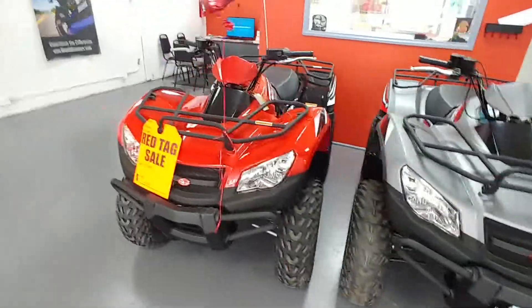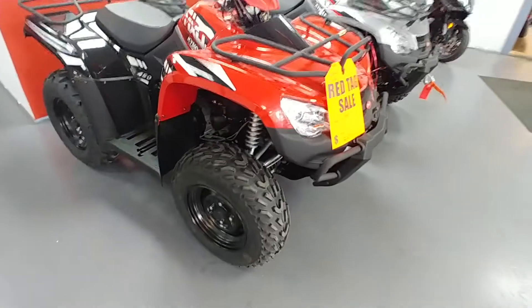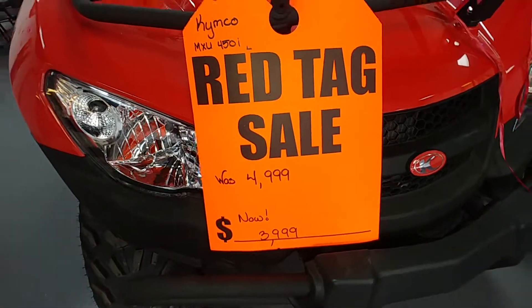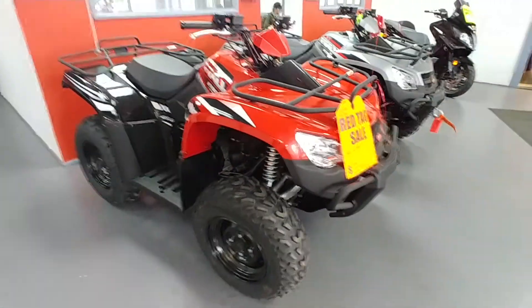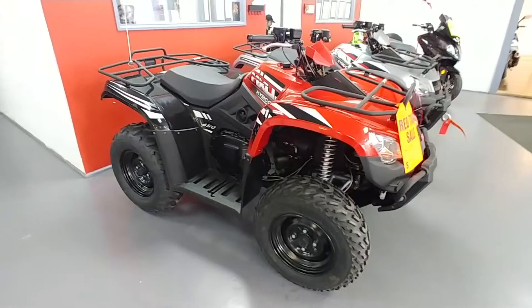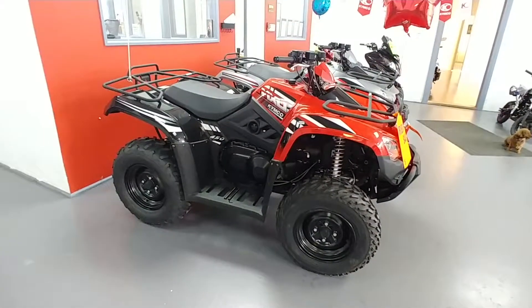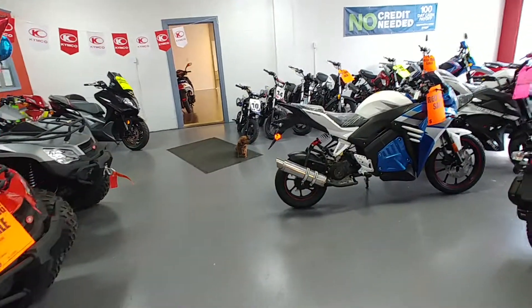Over here is the Kymco 450i. We've got this thing advertised for $3,999 — regular price $4,999. For those of you who've never heard of Kymco, they are a high quality brand. They are not Chinese. Google search Kymco and look at the Wikipedia definition — pretty impressive. They've made engines for a lot of companies.